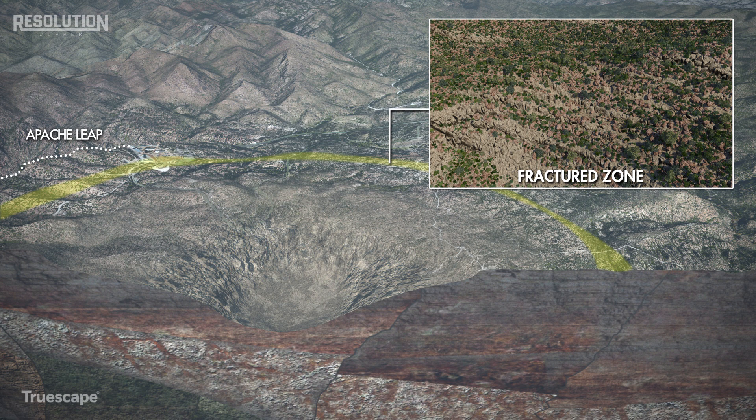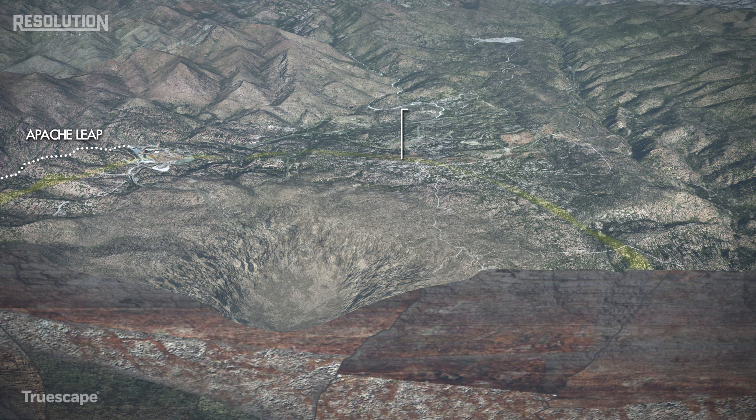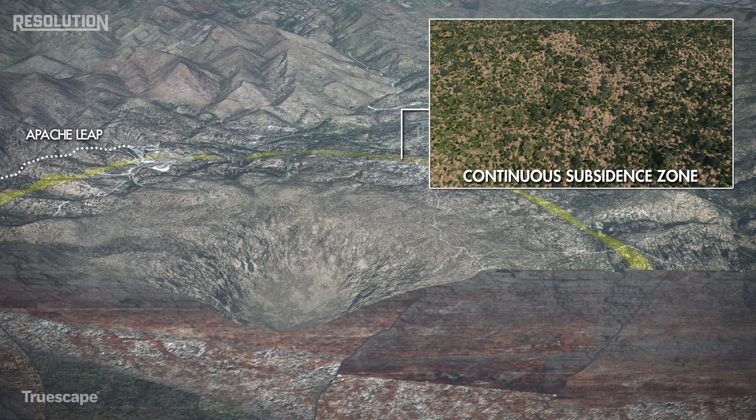This process progressively decreases in severity away from the caved zone towards the outer edges of the fracture zone. The vegetation will be affected and may regrow in areas over time. The continuous subsidence zone has no visual surface impacts. Small strains can only be detected by ultra-sensitive equipment and could be described as similar to that of natural freeze-thaw effects on the ground. The vegetation would largely remain unaffected.